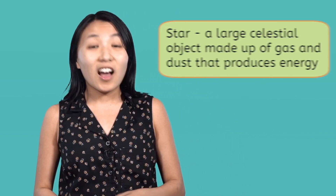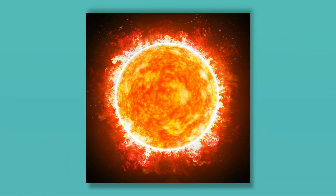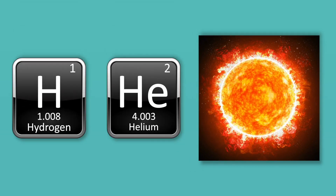You've probably seen hundreds, if not thousands of stars in your life, but have you ever thought about what they actually are? A star is a large celestial object made up of gas and dust that produces energy. Every single star that astronomers have discovered is made up of mostly two elements, or pure substances. These elements are very common on Earth as well. Pause the video here and write down which two elements you think make up stars in your guided notes. If you said hydrogen and helium, you were spot on! Every star is made up of almost entirely these two elements.